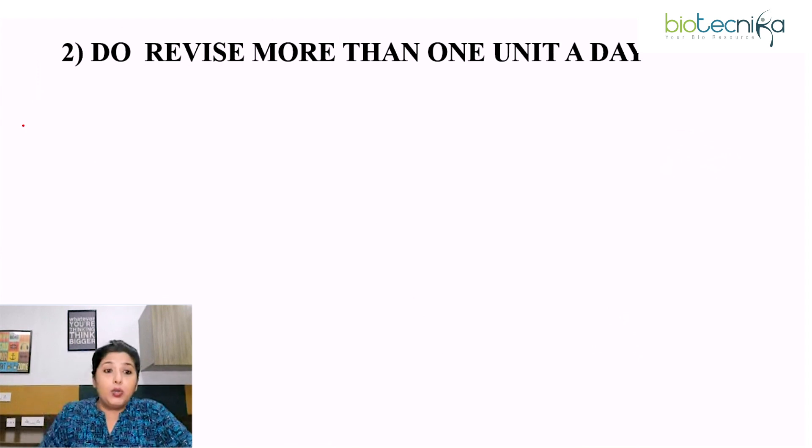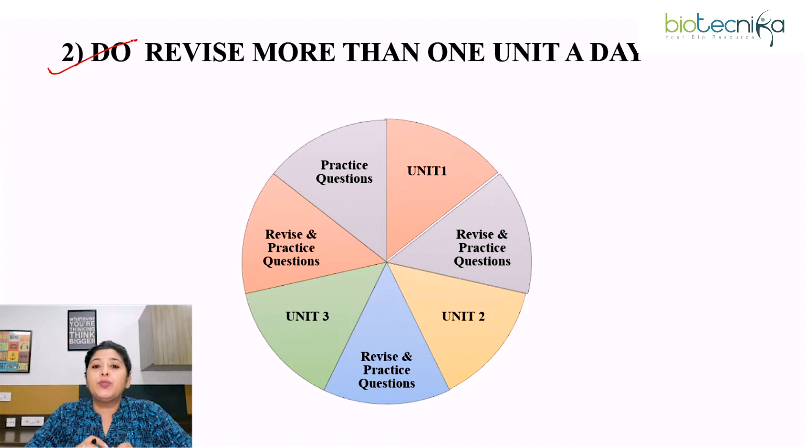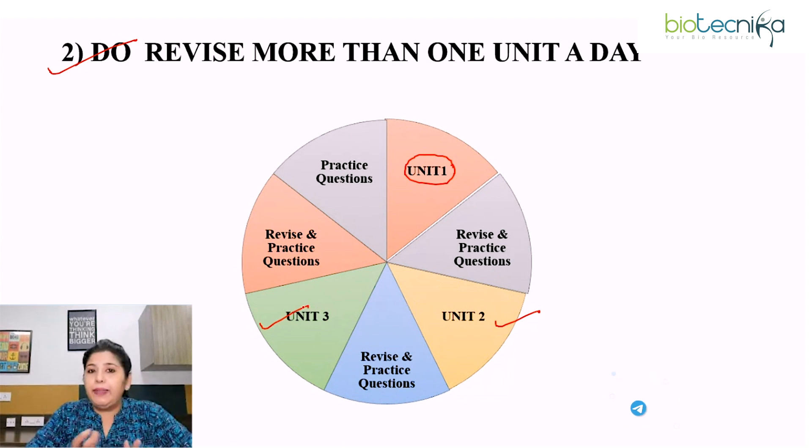Second point: do revise more than one unit a day. You need to understand that you have to bring variations in your revision process if you want to revise effectively. Just imagine studying enzyme kinetics for five to six hours on a single day — don't you think it will be so boring and tiring? Therefore, revise more than one unit or topic a day. For example, enzyme kinetics from unit one, cell division from unit two, and replication from unit three.